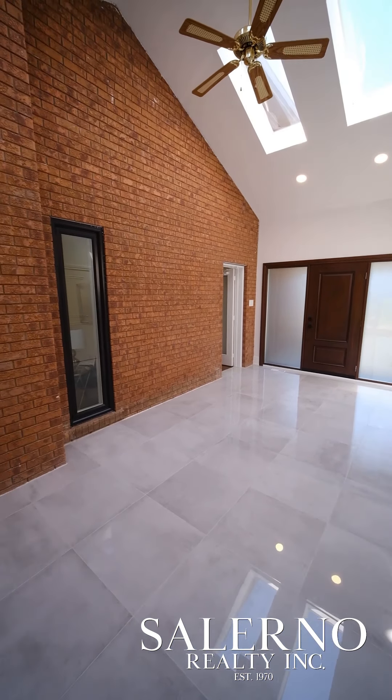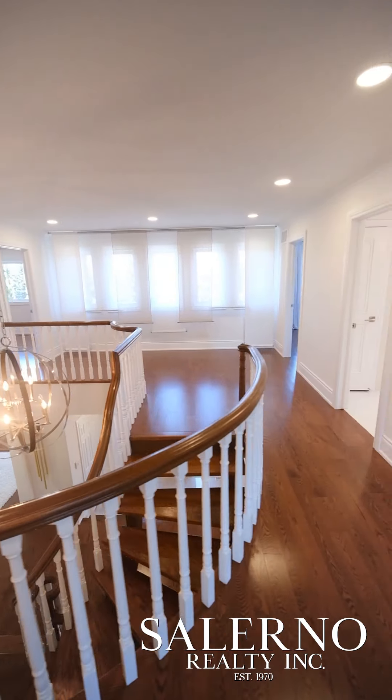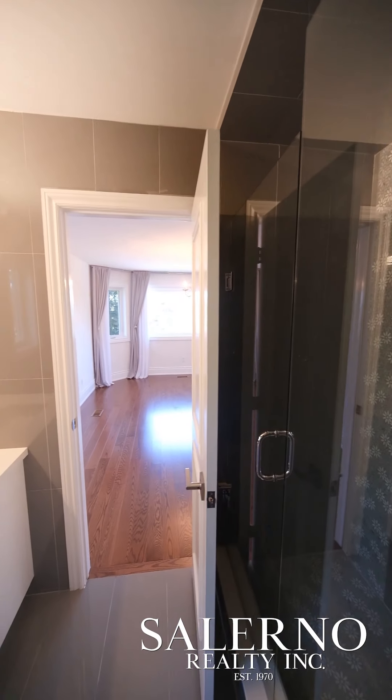You know you're in a custom built home when you have a staircase with open risers. As you make your way to the upper level, you're greeted instantly with an oversized landing area. On this level, you have four bedrooms and three fully renovated washrooms.